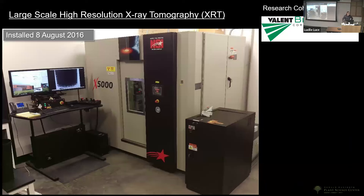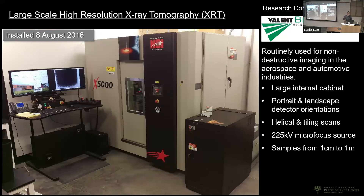Coming up on eight years this August, we took delivery of a large format industrial scale x-ray tomography instrument. This has been a collaboration with Valent Biosciences and part of an NSF grant. These large scale industrial instruments are frequently found in automotive and aerospace — Boeing will probably have a dozen to do non-destructive imaging of aircraft parts. They have very large cabinets, heavy weight capacity, and a lot of interior space, which were the advantages we found.